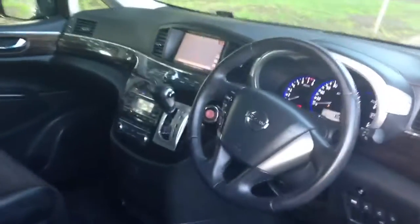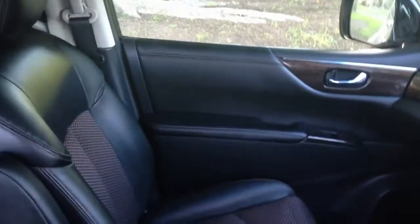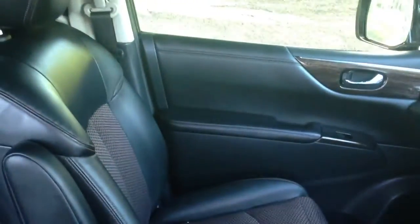I think this is better than anything out of Europe by a country mile. You can keep your Mercedes-Benz or X5 — if you want to travel with eight people in absolute style and comfort, check out these E52 Elgrands. Absolutely stunning. It's got the 360-degree surround view camera.